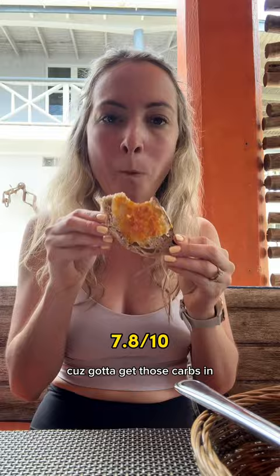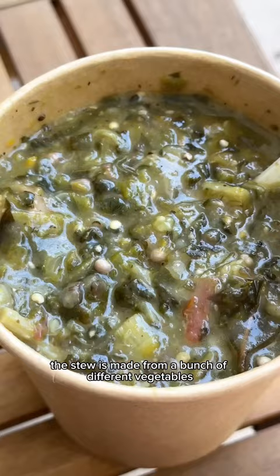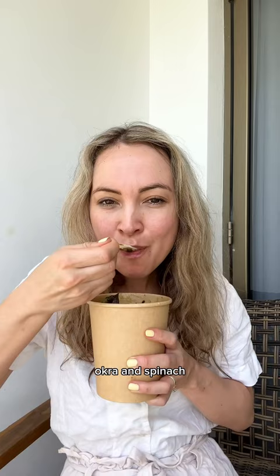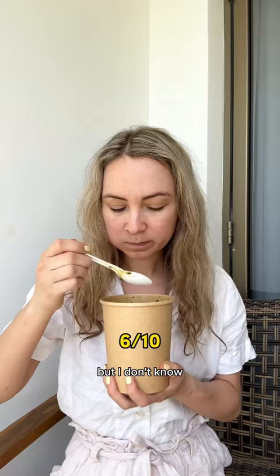For lunch, we got a takeaway from the Big Banana where I finally got to try some local food. I got pepper pot, which is the national dish of Antigua. The stew is made from a bunch of different vegetables like eggplant, okra and spinach. This one also contained every part of the pig. I really wanted to enjoy this, but the texture was just a little too slimy for me.